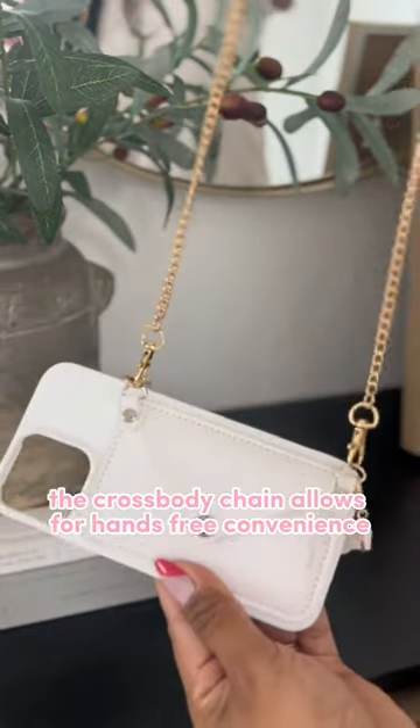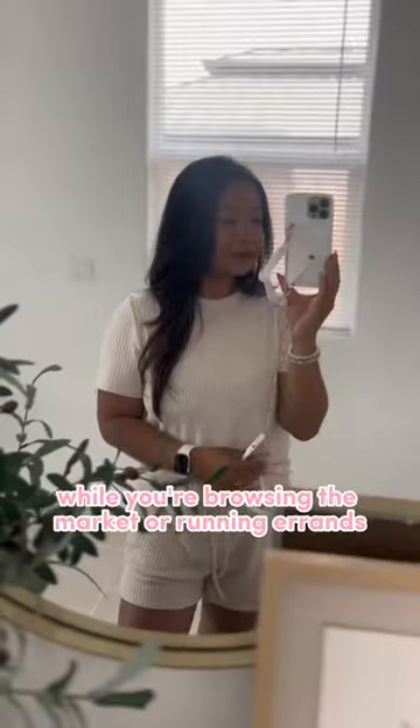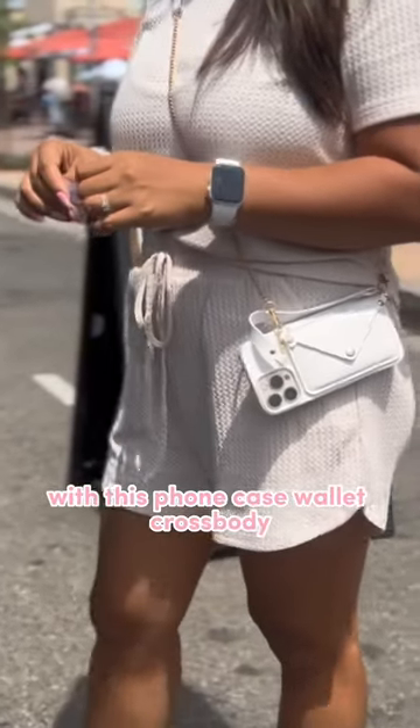The crossbody chain allows for hands-free convenience while you're browsing the market or running errands. With this phone case wallet crossbody, you'll have everything you need right at your fingertips.